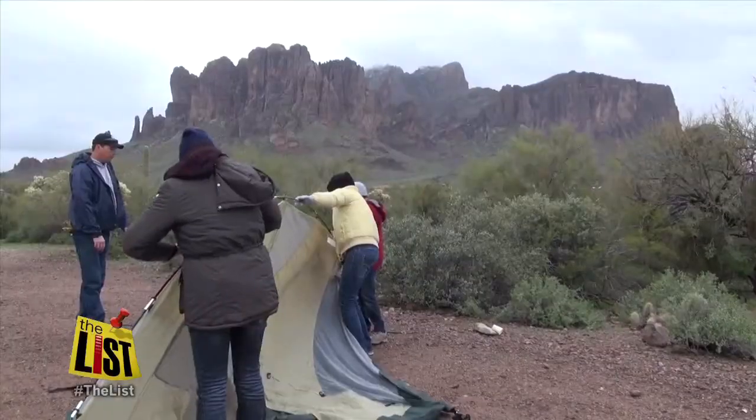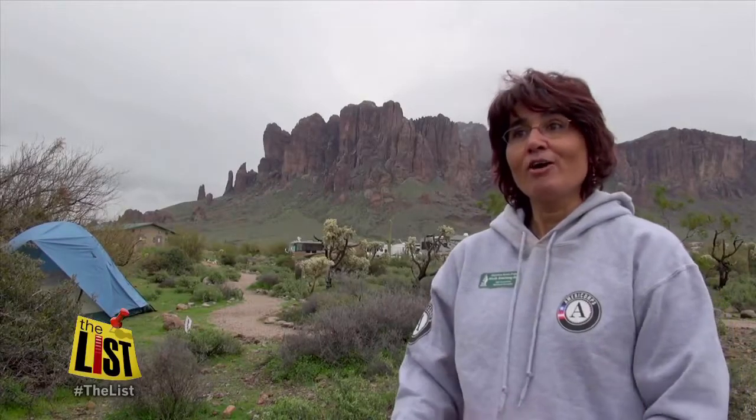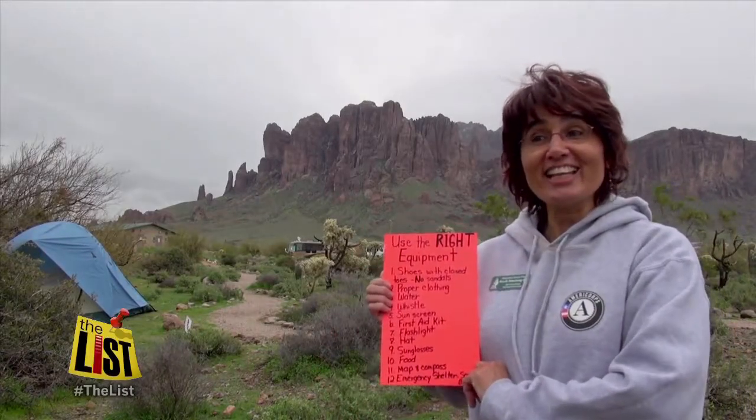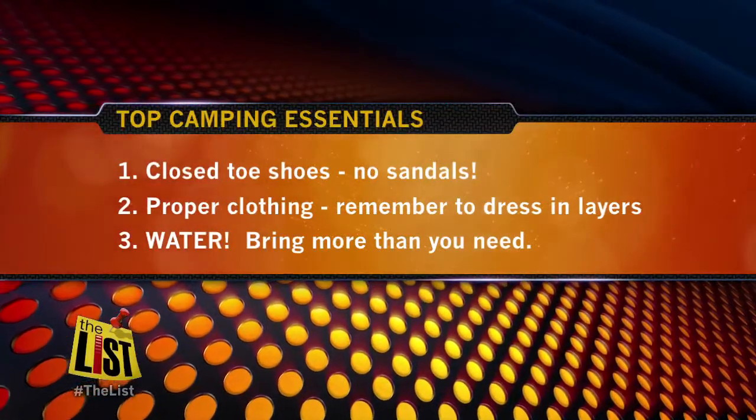Because we really do want to make sure that our citizens know how to use their state parks. And of course, what to bring on a camping trip. And since we're called The List, do you have one for us? Funny you should ask — here's our list. There's a lot to remember, but here are the most important.